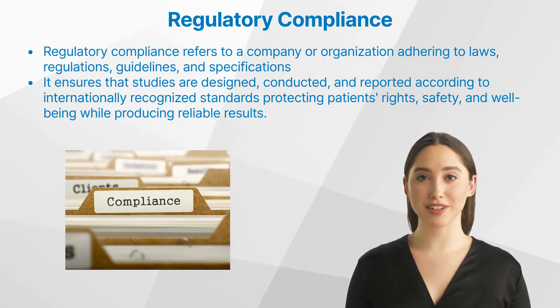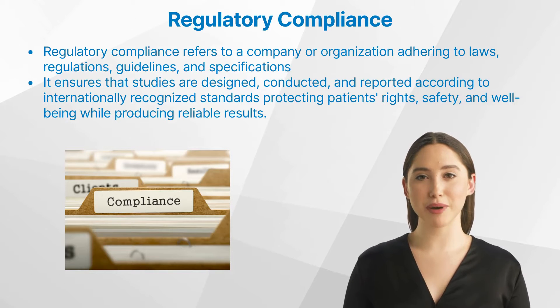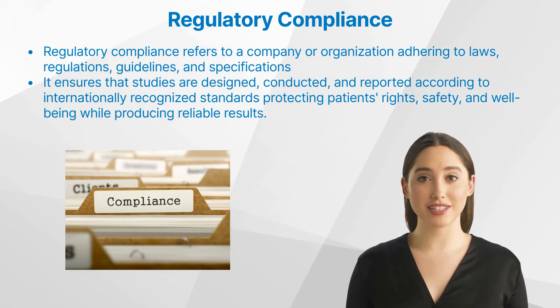Today we'll be exploring an often overlooked aspect: regulatory compliance. Clinical trials are research studies performed on human volunteers to determine the safety and efficacy of new drugs, medical devices, or procedures. They play a vital role in improving healthcare by establishing the best interventions for specific diseases or conditions.